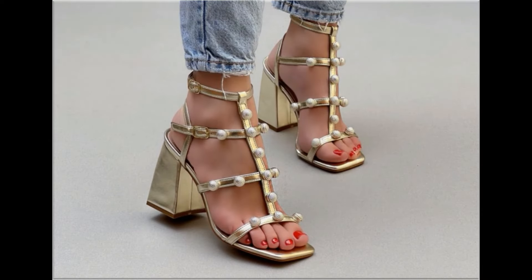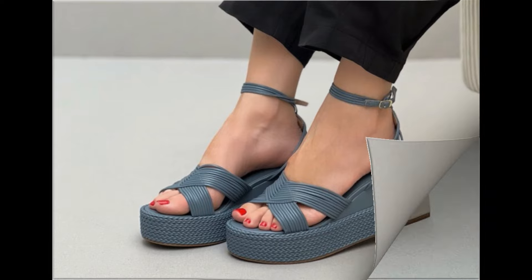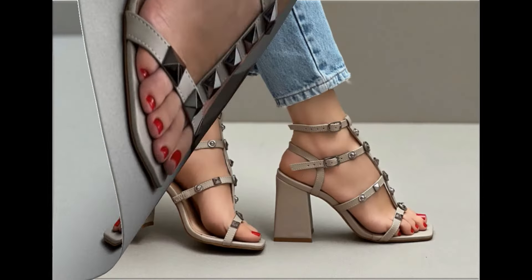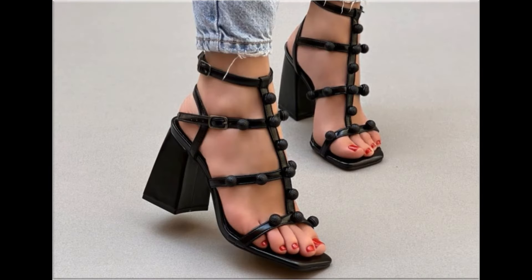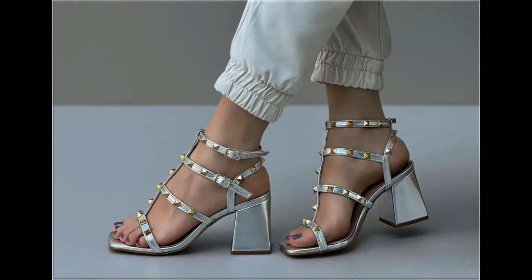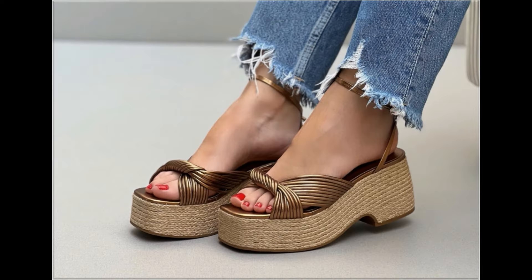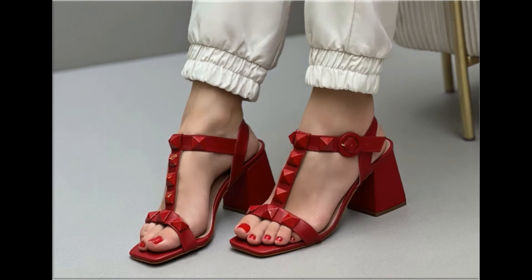Assalamu alaikum everyone, welcome back to my channel. Today in this video I am sharing beautiful, stunning, updated brand new designs of footwear — beautiful styles and the latest collection. These all designs are introduced at this time and are very soft and comfortable. The colors are outstanding and it is such a beautiful, eye-catching collection that you will love to see each and every pair.